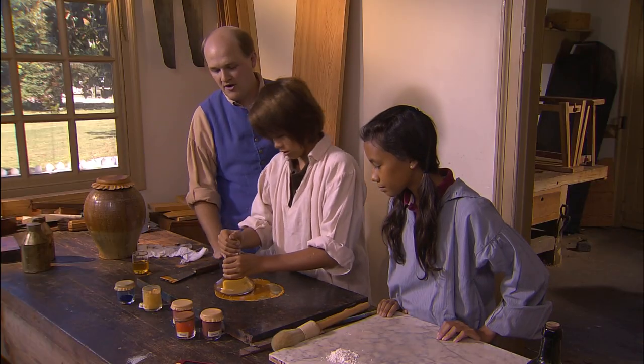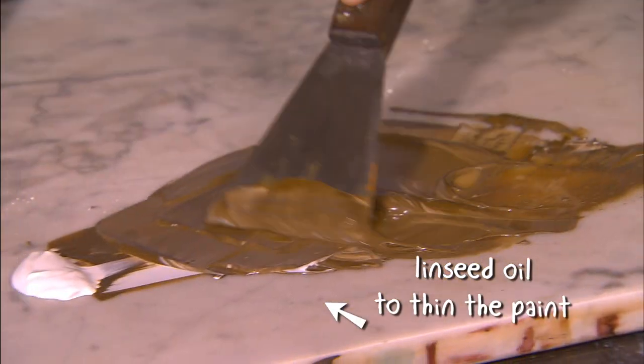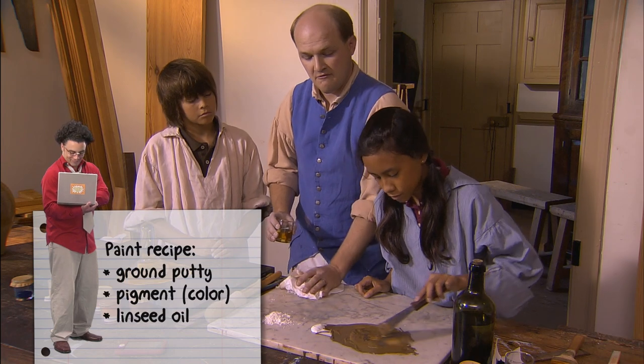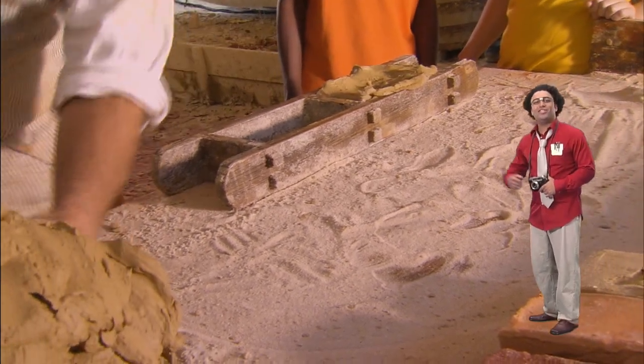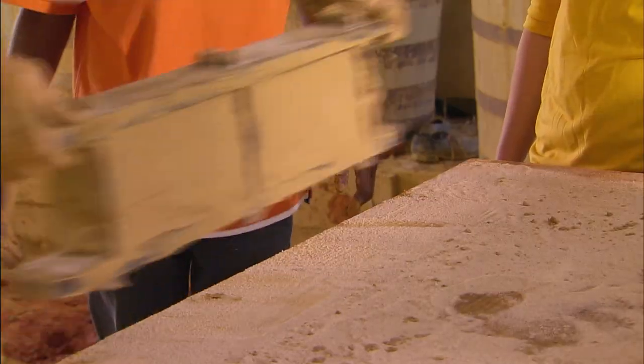All the ground pigments are now on this slab. We want to get a nice tan color — you'll see it start to change color. This is a little thick for paint, so we would add a little bit of linseed oil. We grind seven gallons of putty, add oil, and make about 15 gallons of paint. Jason is showing the blue team how they form bricks — brick makers made 10,000 bricks for the coffee house.